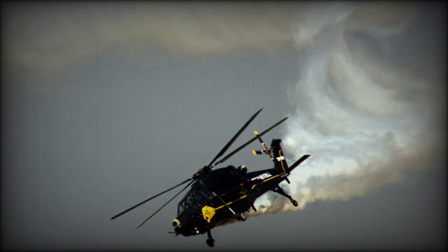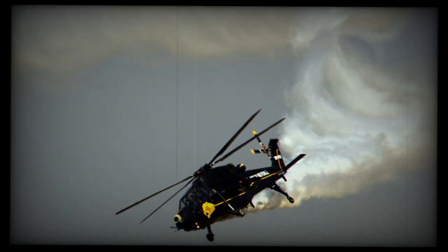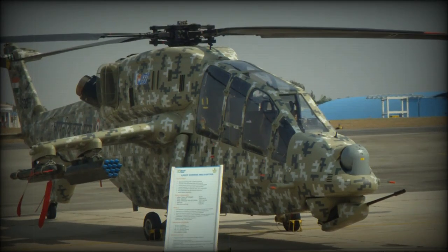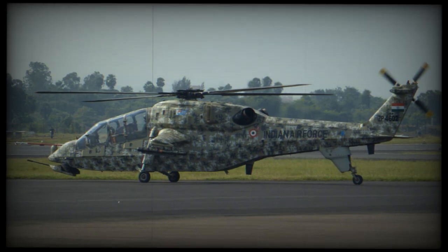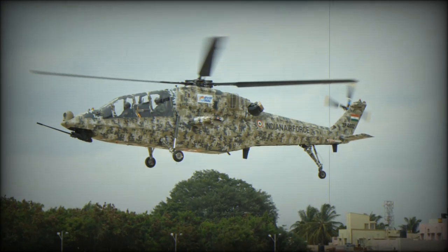It can conduct day and night combat operations. The Light Combat Helicopter is optimised for high-altitude operations, a feature added with the Kargil conflict between Indian and Pakistani soldiers in a high-altitude mountainous region in mind. This machine is powered by two HAL/Turbomeca Shakti turboshaft engines, jointly developed by Indian and French companies, which also power the HAL Dhruv helicopters produced since 2007.